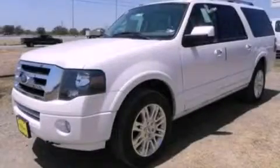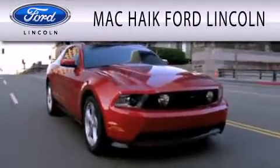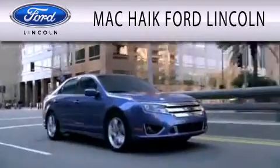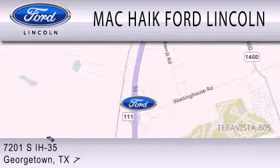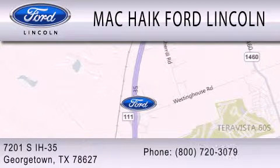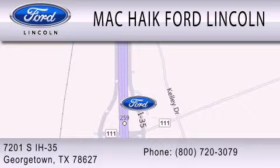Contact us today to arrange your test drive. Mac Haik Ford Lincoln is dedicated to doing everything possible to ensure that the experience you have selecting your next vehicle is as pleasant as possible. We're located at 7201 South Interstate Highway 35 in Georgetown. Visit us at machaikfordlincoln.org.